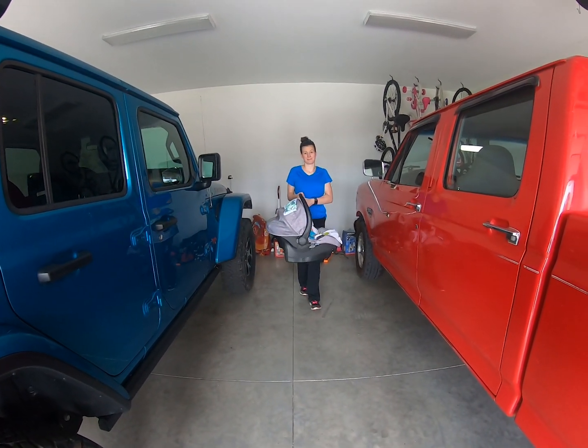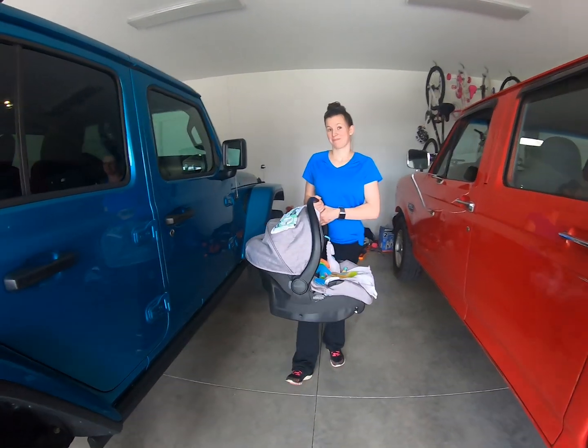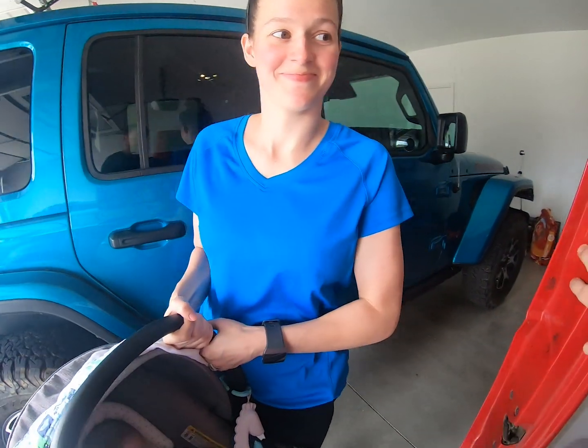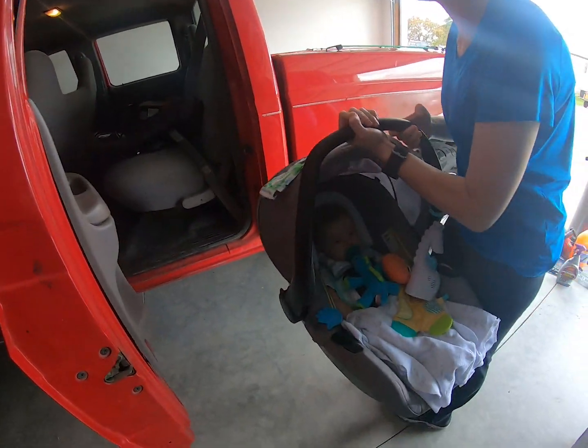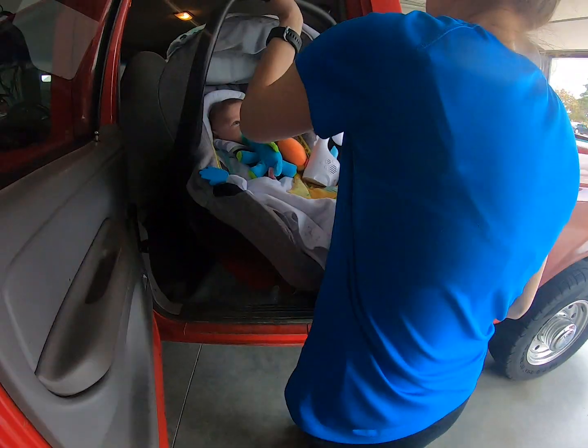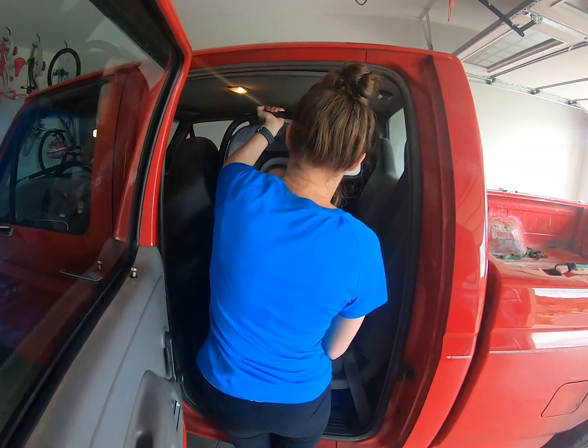There she is. She looks so ecstatic right now to ride in the old truck when she has her nice little fancy Jeep over here — and the old beater. He likes the truck; he just goes to sleep every time.